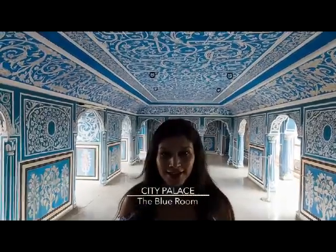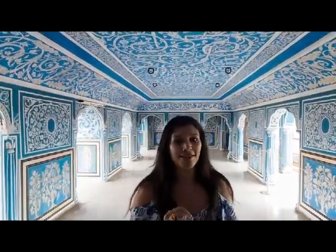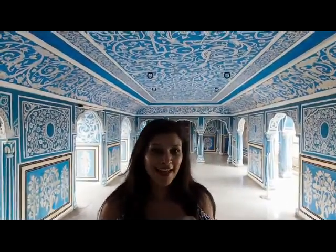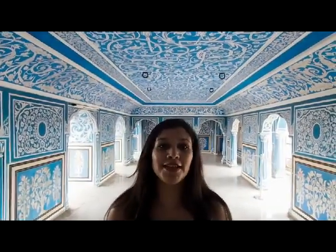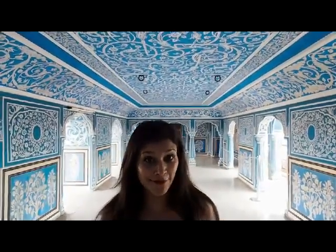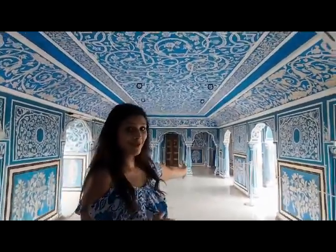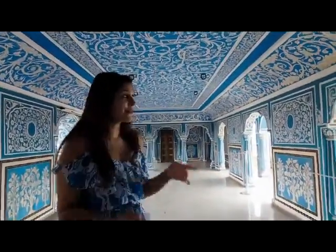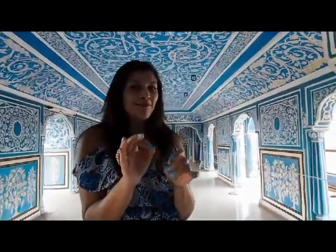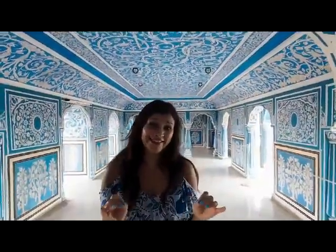So we've just arrived at City Palace, and a quick tip: if you want to get some really beautiful Instagram stories and photos, pay the extra — it's £35 — but you get to come and see behind the scenes where the King and Queen actually live, and you get to shoot amazing, incredible rooms like this, which is the blue room here at City Palace. There's also the Peacock Gate and loads of other awesome things, so it's totally worth paying that extra. And it's worth getting a guide because the palace is huge and awesome!